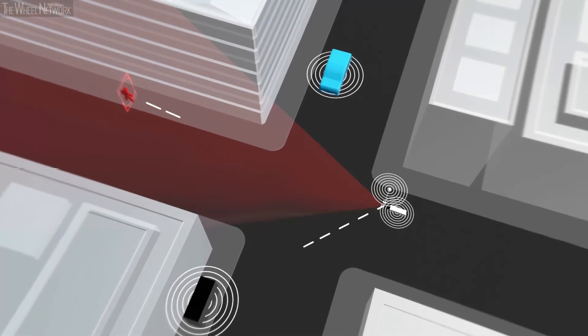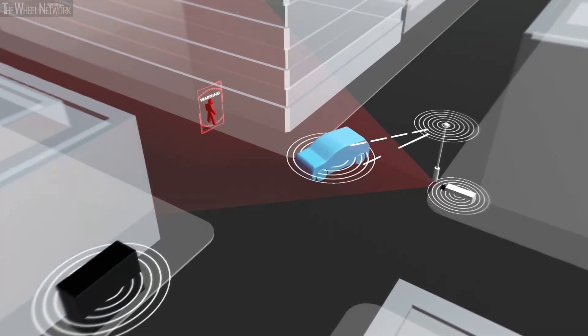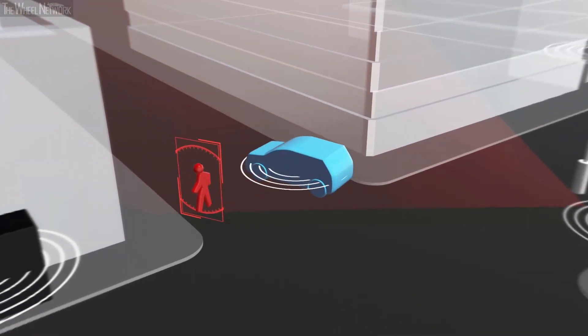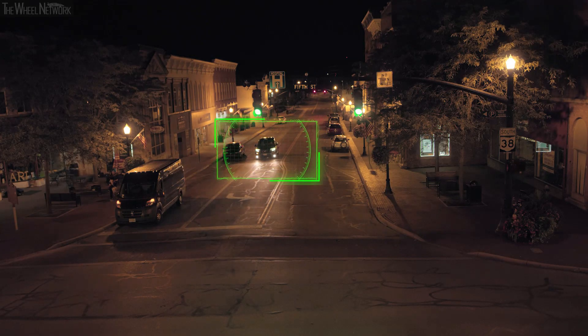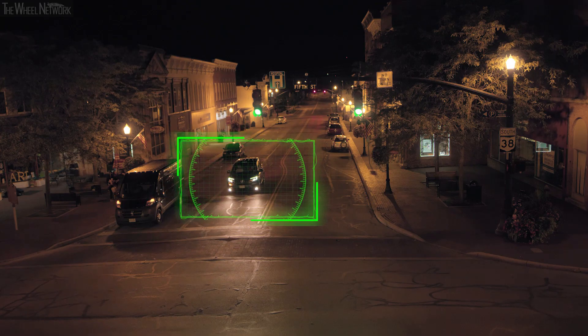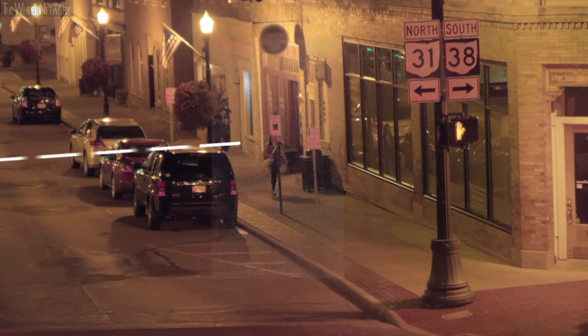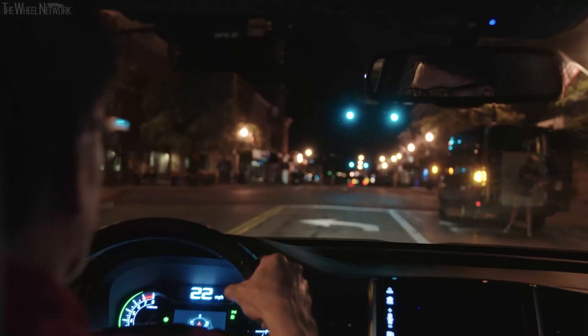The camera is using fairly mature technology for object detection, being able to distinguish the type of vehicles and type of road users in a very challenging environment. In this scenario, a vehicle is traveling towards the intersection about to make a right turn, and on the right side a pedestrian is about to cross the street. Before the vehicle and the driver could detect the pedestrian, we issue a warning.